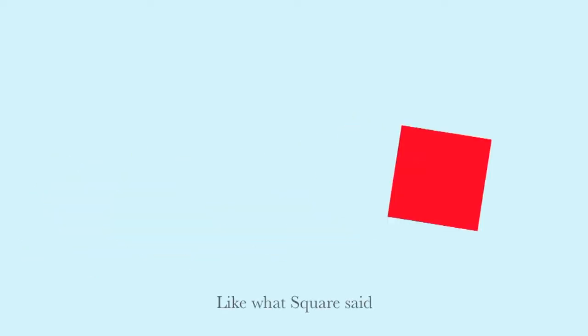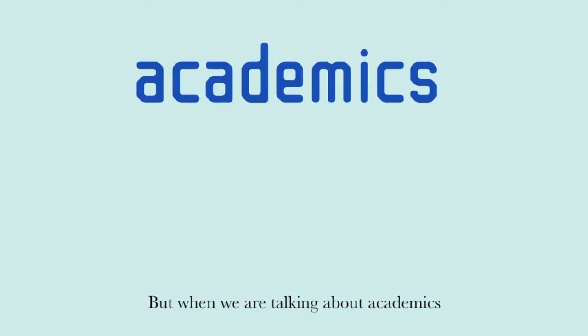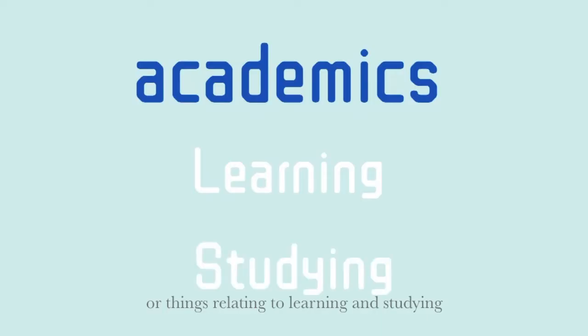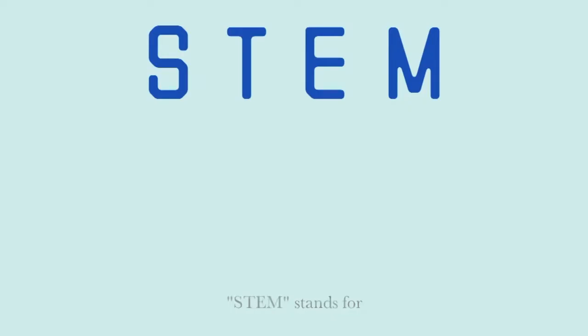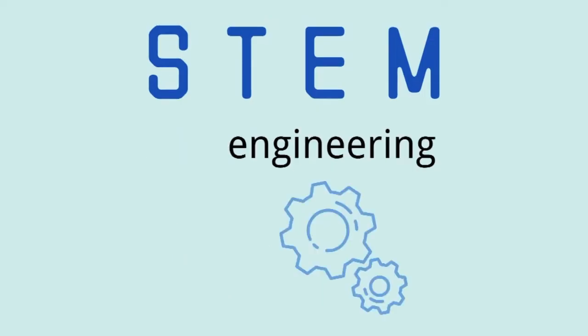Like what Square said, STEM is a part of a plant. But when we're talking about academics or things relating to learning and studying, STEM stands for science, technology, engineering, and mathematics.